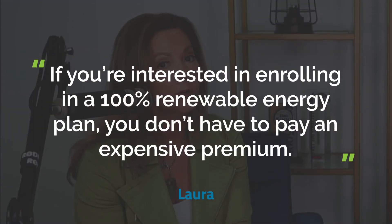If you are interested in enrolling in a 100% renewable energy plan, you don't have to pay an expensive premium. In Texas, we have a tremendous amount of renewable power generation, which keeps renewable energy credits relatively cheap, although most renewable energy plans are generally a bit more pricey than a regular plan. For Energy Ogre members who choose to enroll in 100% renewable energy plans, we're going to make every single effort to find you the most affordable, most competitive renewable plan based on your individual usage.